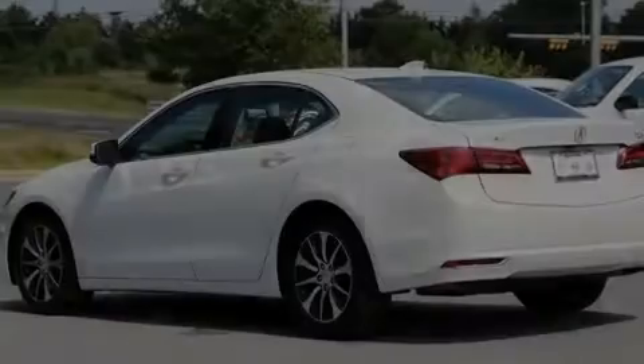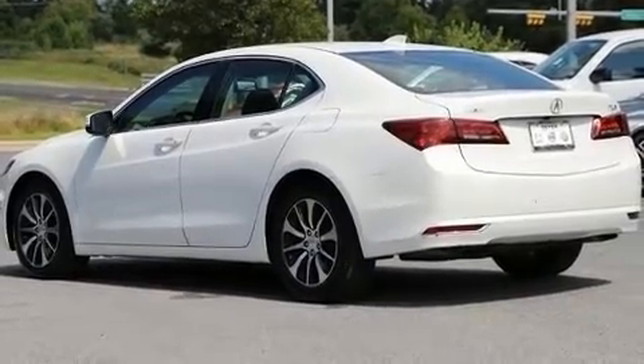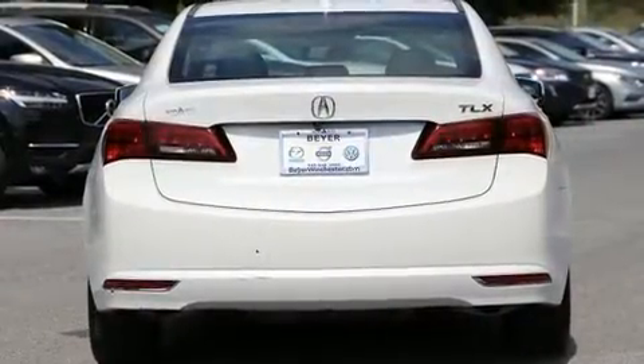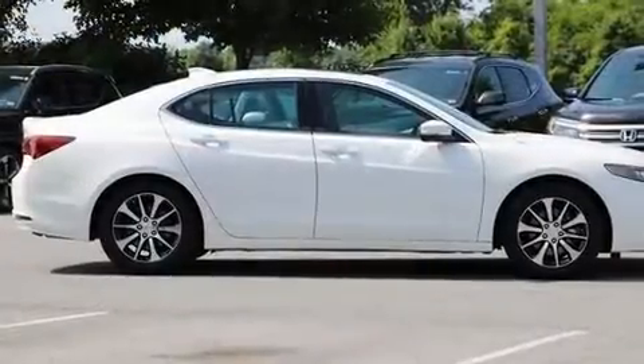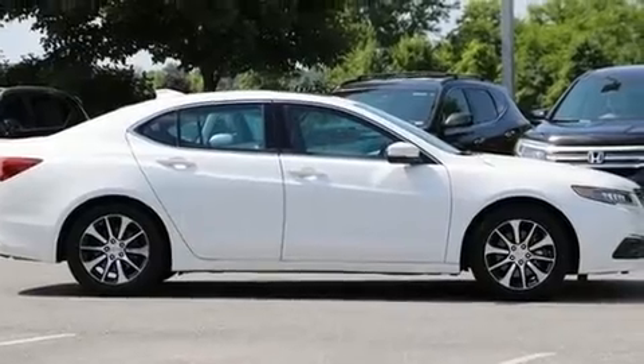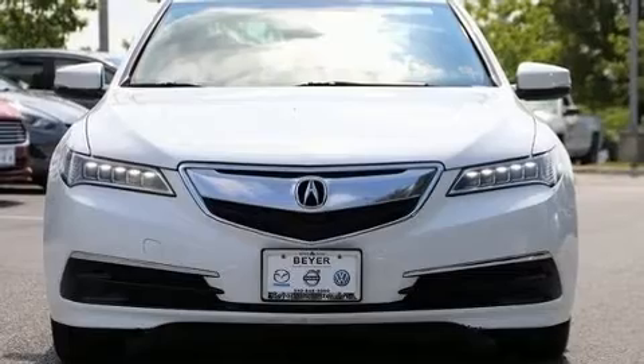Outstanding design defines the 2015 Acura TLX. This four-door, five-passenger sedan provides exceptional value. Performance and efficiency are both prioritized, thanks to the 2.4-liter four-cylinder engine. And for added security, Dynamic Stability Control supplements the drivetrain.